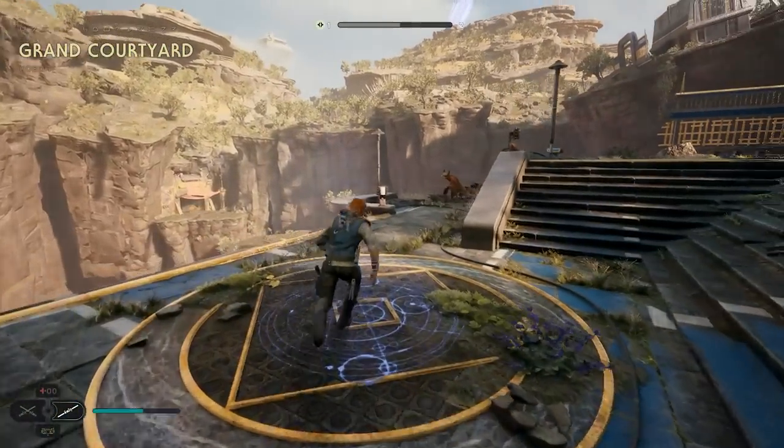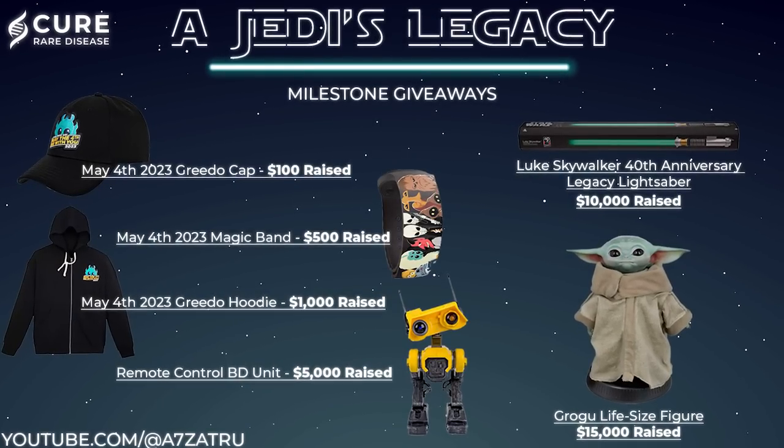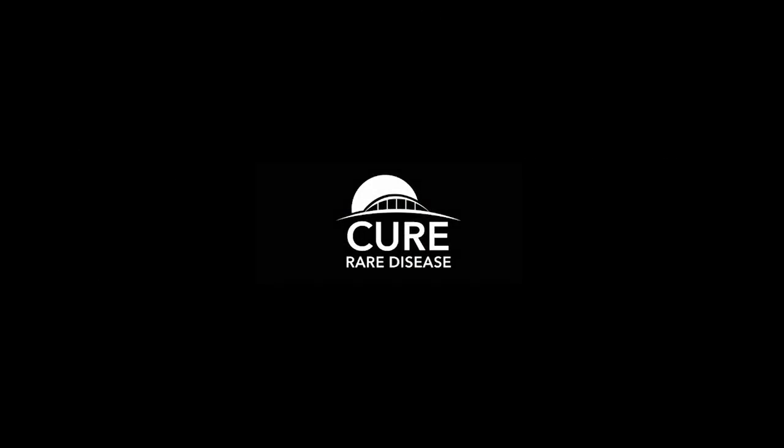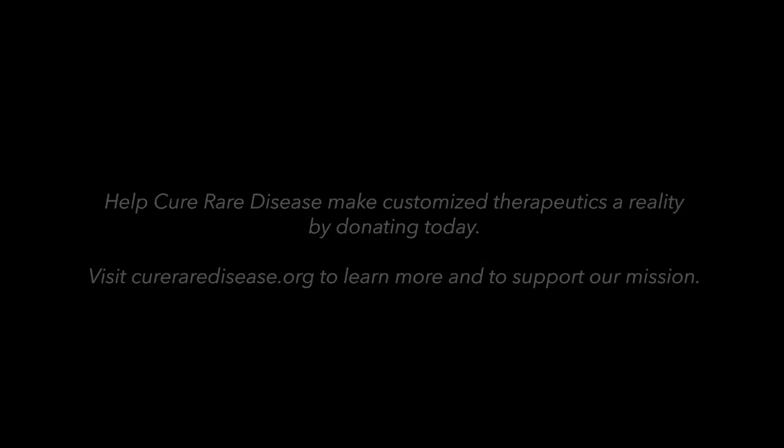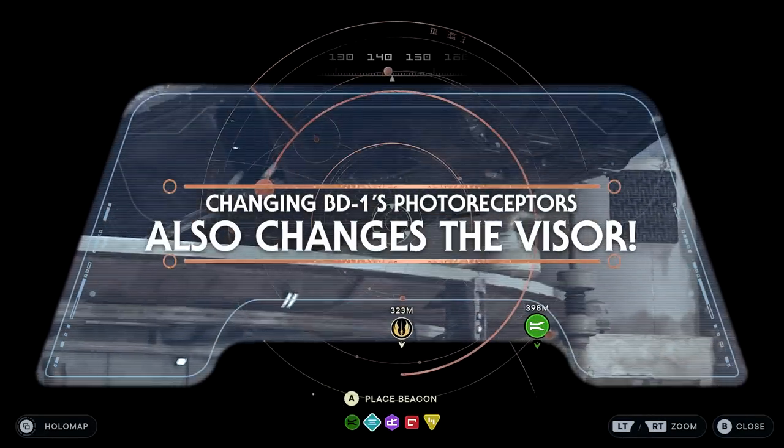If you'd like to support Cure Rare Disease, donate by clicking the link down below in the description. You'll be entered to win some awesome prizes as a thank you for your support, and the link will also allow you to learn more about the cause. So the first feature is different visor displays for BD1.